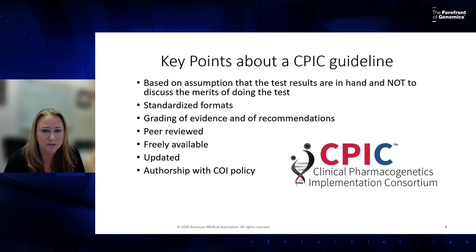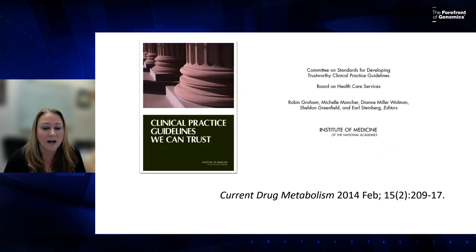We have a strict authorship policy for conflicts of interest, closely following the National Academy of Medicine standards for writing clinical practice guidelines. It's important to understand the entire CPIC process — there's a reference where you can find the full SOP, and a table aligning CPIC with the clinical practice guidelines we can trust.